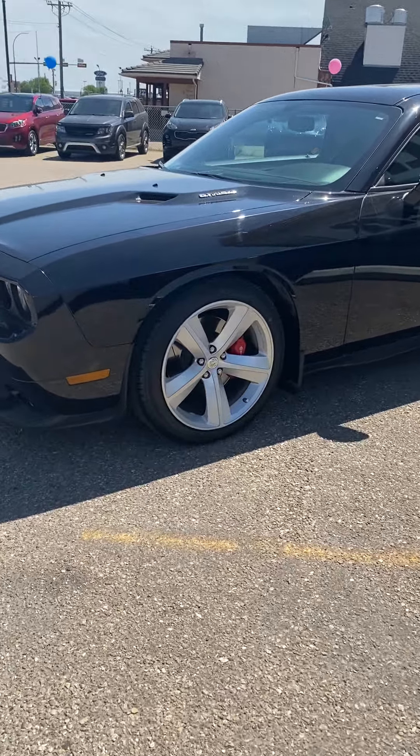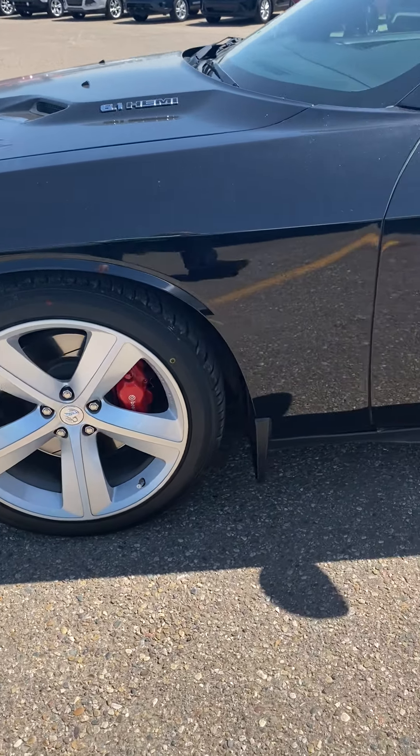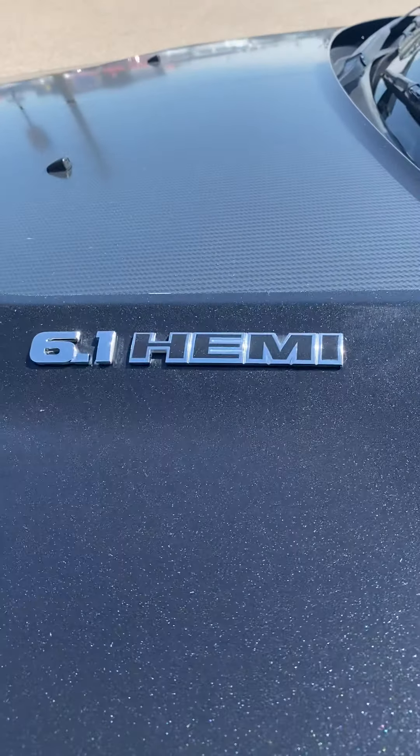Check out these beautiful SRT-specific alloys. They're 20-inch wheels wrapped in tiger paws — 245s up front, 255s in the back, for those of you who are counting. And yes, you got the Hemi, boy!